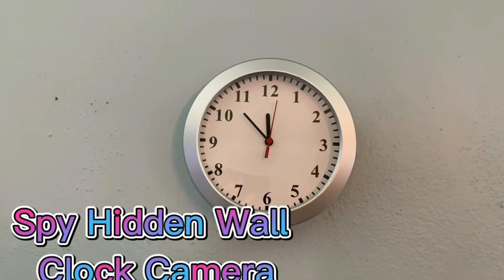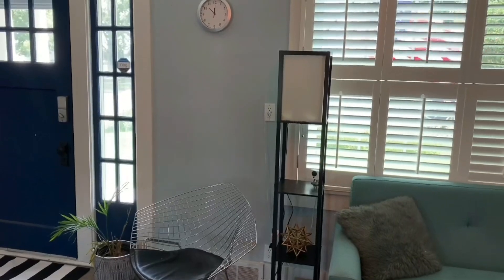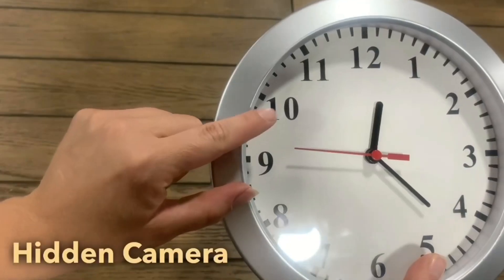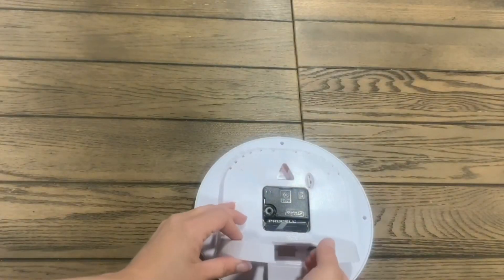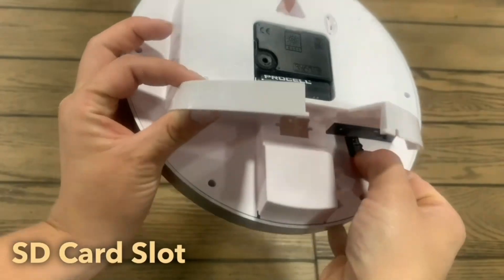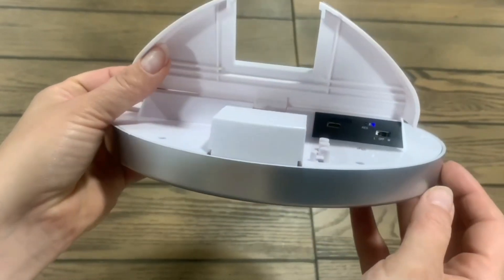The ANSX Spy Hidden Wall Clock Camera is a home security camera disguised as a clock. It is equipped with an HD 1080p camera that streams high-quality video and audio to a smartphone or tablet via Wi-Fi. The camera can be accessed remotely from any location and is designed to be hidden in plain sight, wearing the disguise of a regular wall clock, making it hard to recognize that a camera is present. It features a motion detection sensor that triggers recording when movement is detected, saving battery power and memory space.